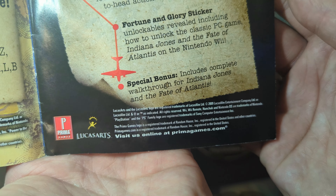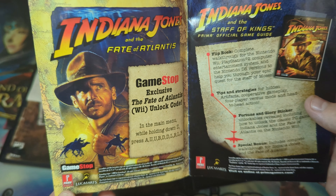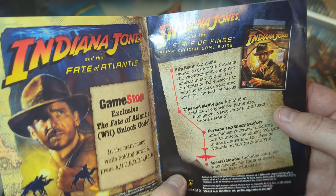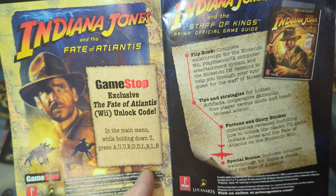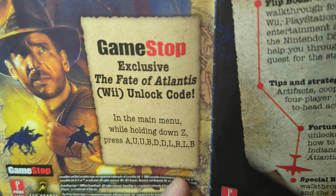It does cover Fate of Atlantis, which I believe is a Wii exclusive game as well, but it covers the actual Staff of Kings game as well. Everything looks accurate. I'm actually wondering if anyone has worked at GameStop and actually recalls this — it's not a very common game that anyone might remember.